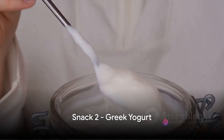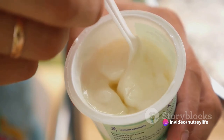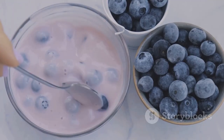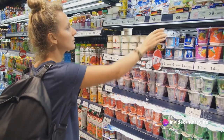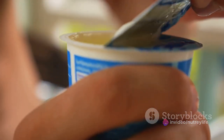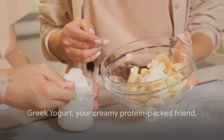Up next we have Greek yogurt. This velvety pot of goodness is not just a treat for your taste buds but a powerhouse of nutrition. It's loaded with protein, helping you feel full and fuel your day. Plus, it's got probiotics — those friendly bacteria that keep your gut health in check. The best part is convenience: slip a small container into your bag or briefcase and you're good to go. No fuss, no mess, just pure creamy delight. Greek yogurt: your creamy protein-packed friend.